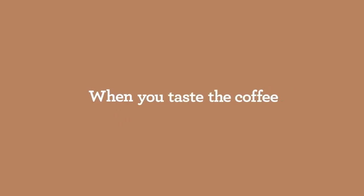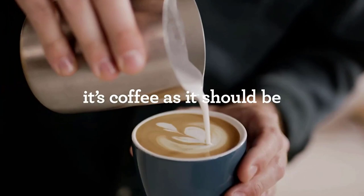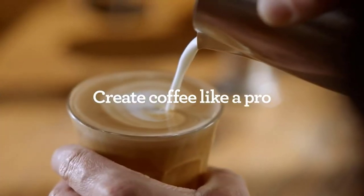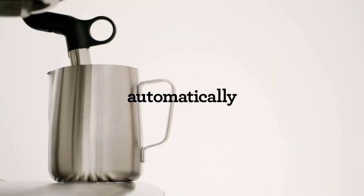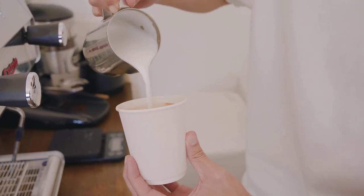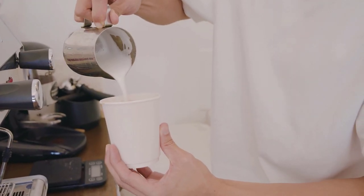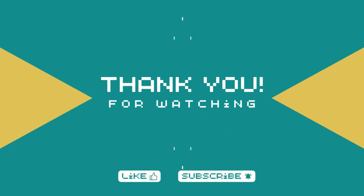While the Breville Barista Express is an outstanding machine, there are a couple of things to keep in mind. For novices, there might be a slight learning curve to fully utilize all of its features, but with practice, you'll become a true espresso virtuoso. Additionally, if you ever need to order replacement parts from Breville, it's worth noting that the process can sometimes take a few weeks. Lastly, it's important to keep an eye on the water reservoir to avoid running low during your coffee sessions. There you have it — the top 5 espresso machines for your home in 2023. Whether you're a coffee connoisseur or just starting your espresso journey, these machines offer something for everyone. Make sure to check the video description for links to each product.